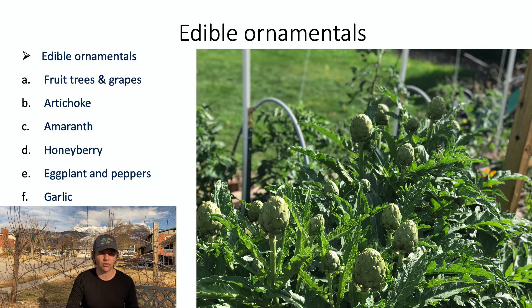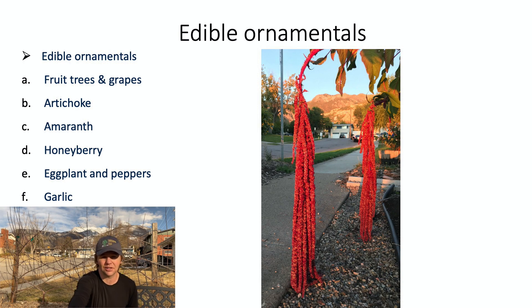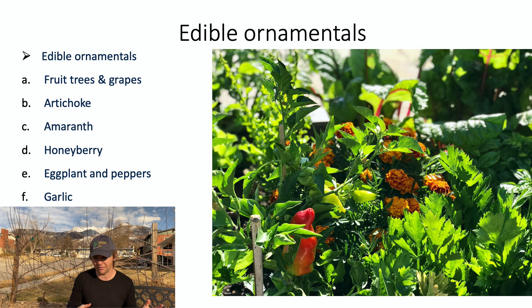Here's our quick list of edible ornamentals. We mentioned fruit trees and grapes — they can be really pretty. Artichoke is one of our favorites; it's a very interesting-looking plant with unique textures that can serve as a feature in a landscape design. The part you actually eat is the developing flower, and if you let those bloom they're absolutely gorgeous — a bright violet color. Amaranth is another favorite; this is love-lies-bleeding amaranth. Honeyberry is an attractive shrub, and here in Utah with our alkaline soil it's an option with a similar flavor to blueberry. Eggplants and peppers are some of our favorite design features, and we always have a lot of flowers with them.